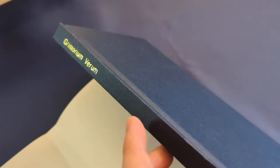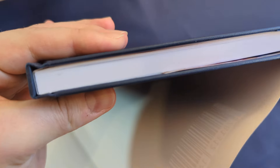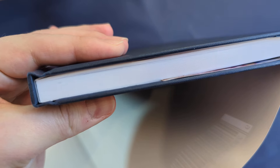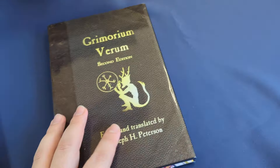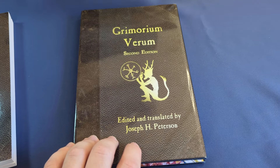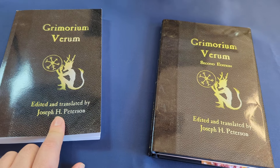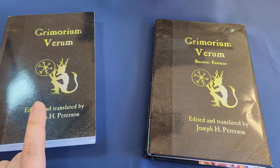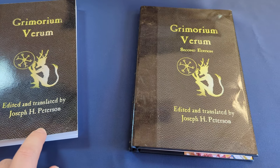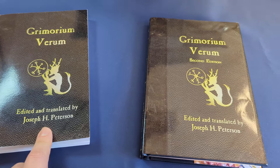It is print on demand. The hardcover is print on demand, and therefore it's of print on demand quality, which is absolutely fine. You can buy it on lulu.com — I'll leave links in the description. The paperback edition is available on Amazon, though you can still likely get the first edition's paperback secondhand from other marketplaces.